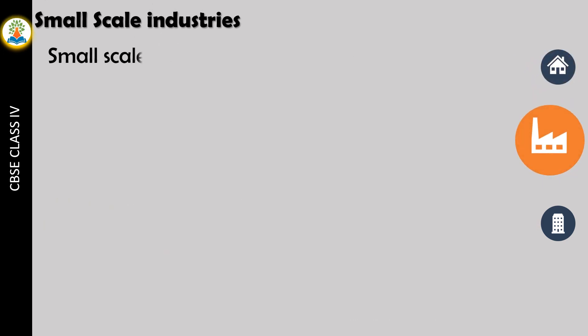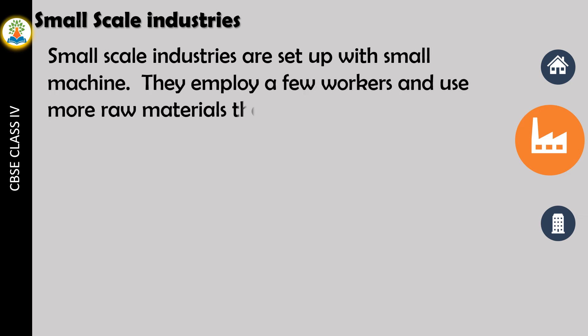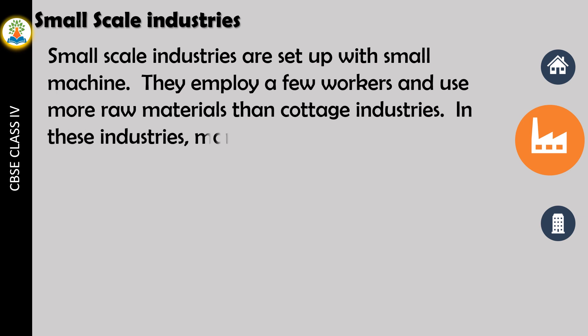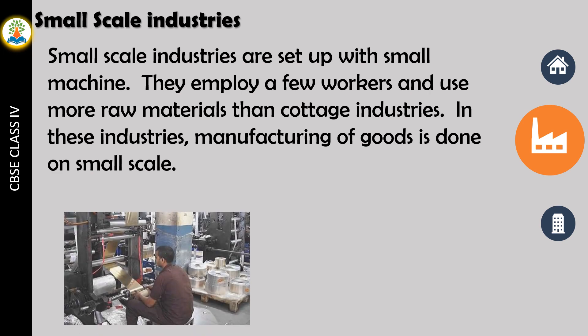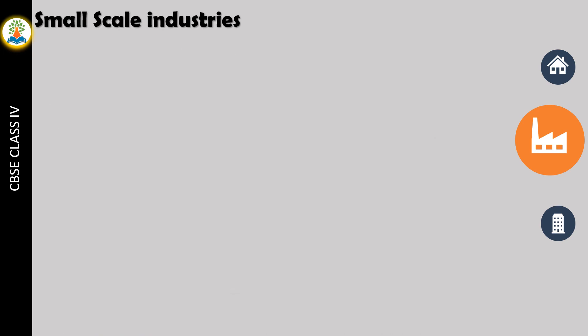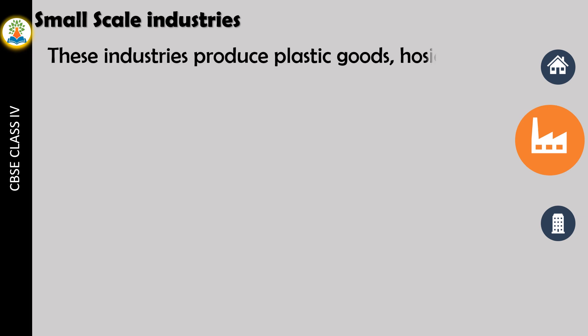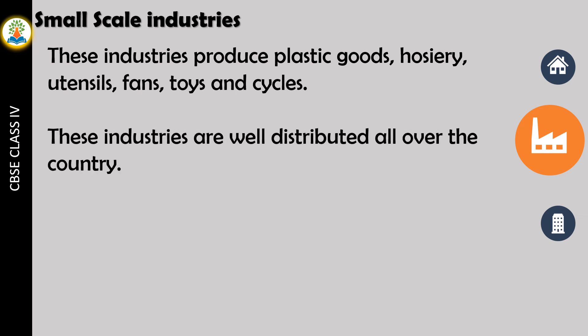Small-scale industries are set up with small machines. They employ a few workers and use more raw materials than cottage industries. In these industries, manufacturing of goods is done on a small scale. These industries produce plastic goods, hosiery, utensils, fans, toys, and cycles. These industries are well distributed all over the country.